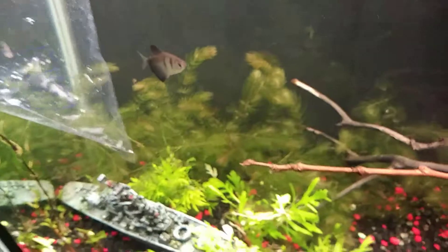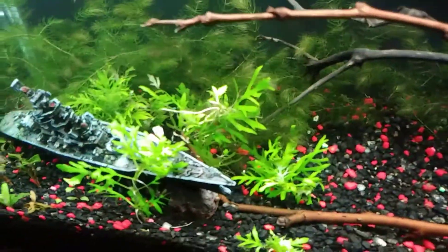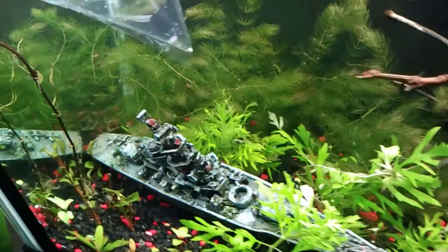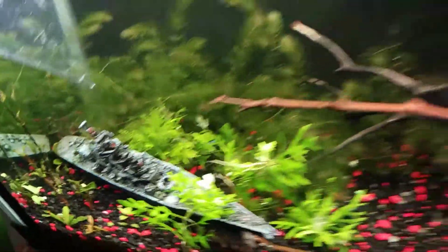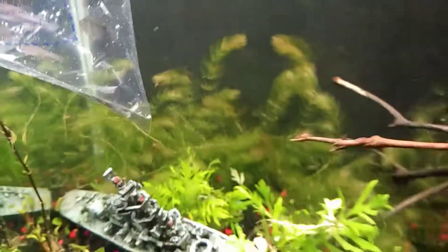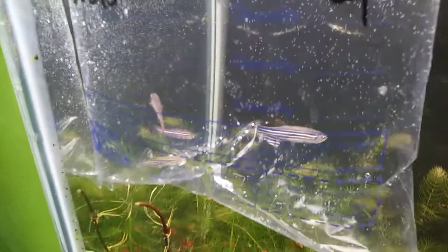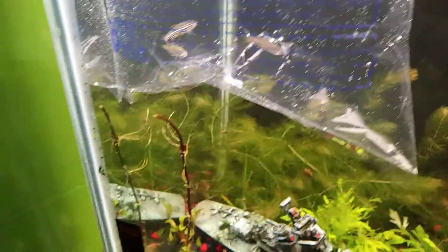These fish have been acclimating for a while now. I will do a big video once they enter the tank. Hopefully they don't get eaten — they're too big for my angelfish to mess with. I'm going to feed my fish before I put them in so the big fish are eating while the new fish have time to explore the tank.